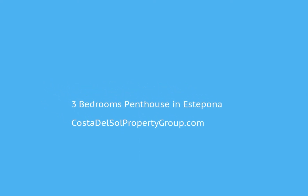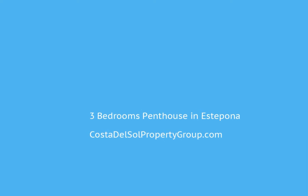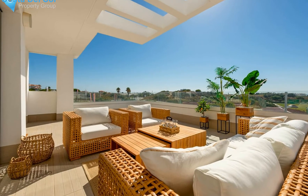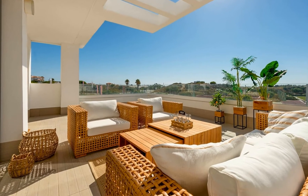Penthouse flat located on the second floor in a recently built urbanization. The property is distributed over two levels: the whole flat on one main floor and a solarium on the top floor.